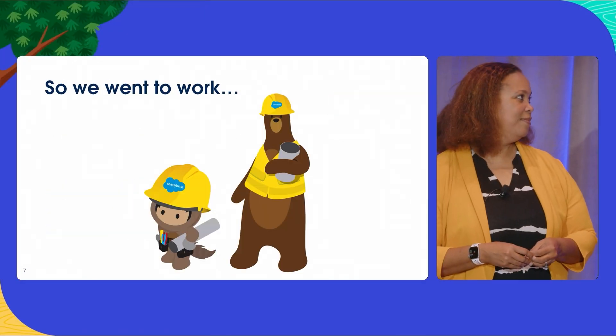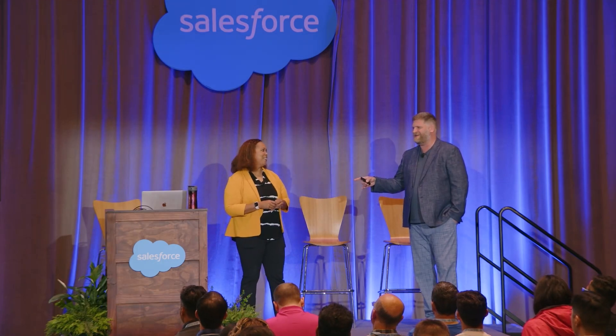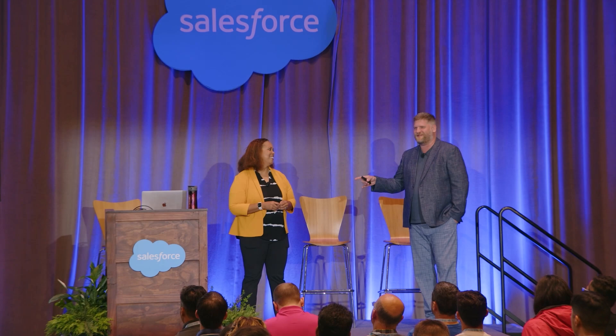So with that, we ended up getting to work. We met a little over four years ago, and I was walking past the table and she said — because at the time I was the LWC PM — we need to talk about local dev. So it's been four years. We finally are on the stage. There's a bunch of UI, UX researchers, and engineers that made this happen, and we're excited to announce...